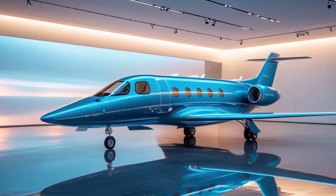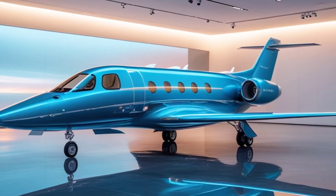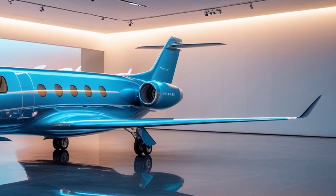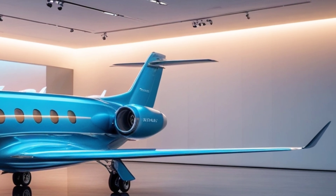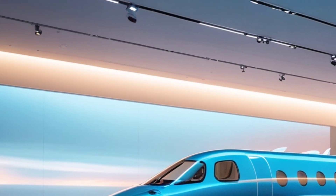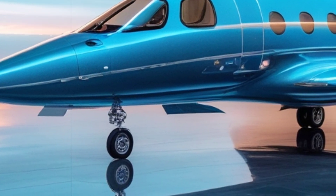Thanks to its canard delta wing design, the Gripen is one of the most agile jets in the world. It can perform tight turns and quick evasive maneuvers, making it a nightmare for enemy pilots in dogfights. Its advanced fly-by-wire system and supercruise capability — flying at supersonic speeds without afterburners — give it superior energy efficiency and battlefield performance.